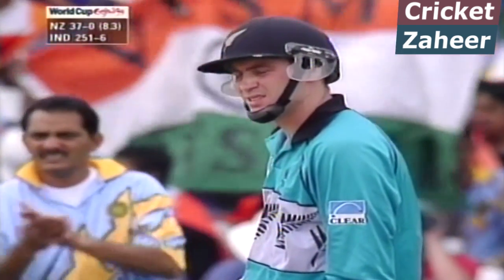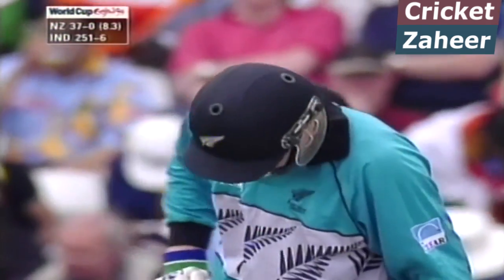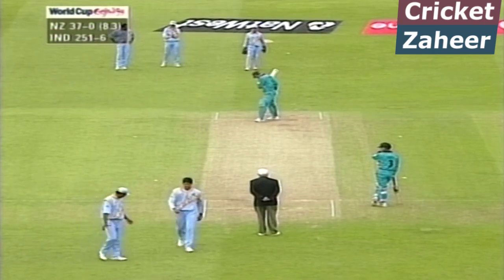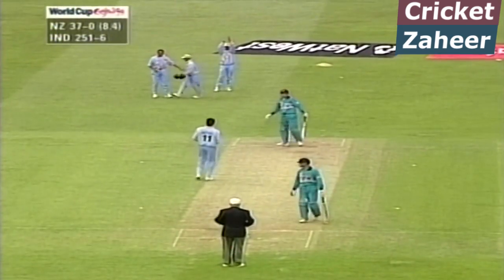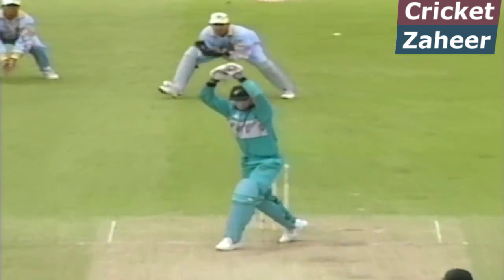I think Horne believes he's getting across to where the ball is, but in fact his back foot just shifts outside leg stump. There's bounce and movement from Prasad. Astle started very well — he's hit three boundaries to Horne's two.